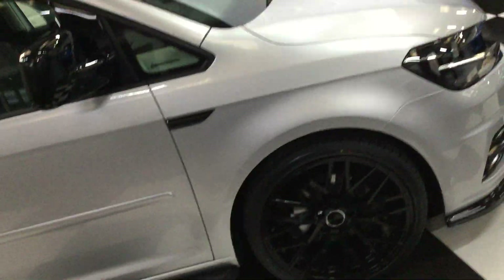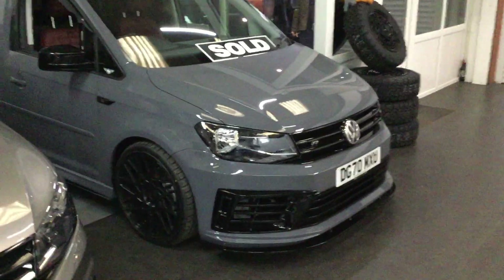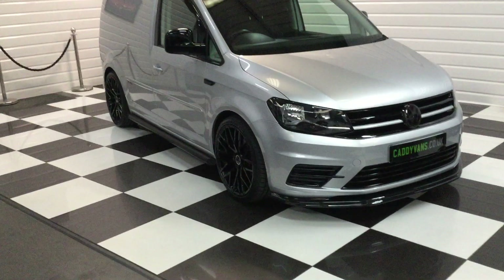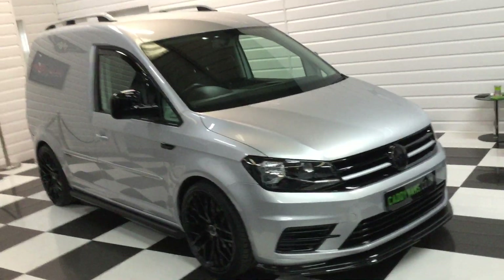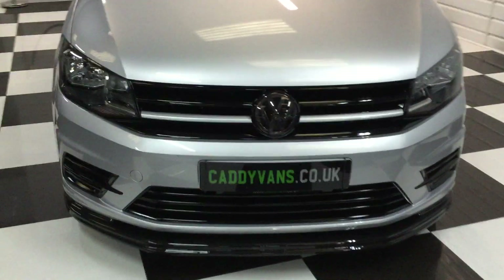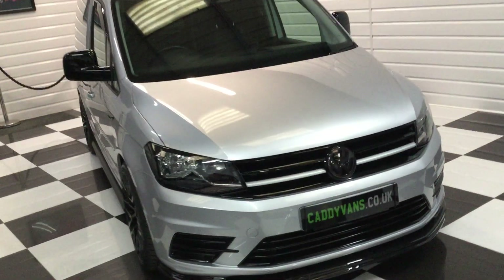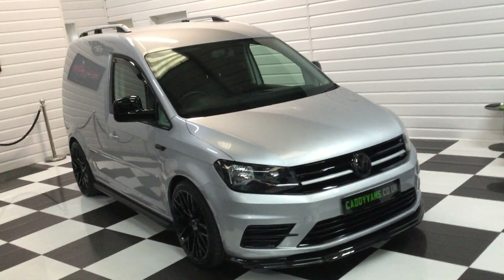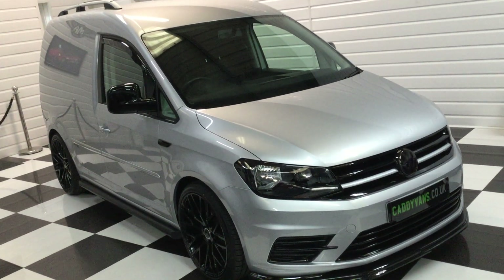A nice van, this one. Not got too many Caddies in stock at the moment — a few more arriving, just sold one this morning, another couple there in the showroom. Full description on our website, caddyvans.co.uk. If you're watching on YouTube and would like to head to the website to read the full description and the price, any questions give us a call. We can answer any questions, provide a finance quotation, or discuss a part exchange. Thank you for watching.